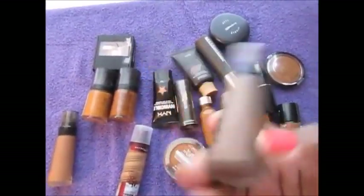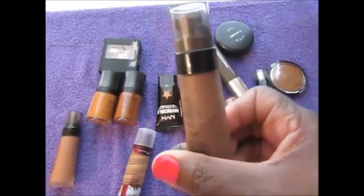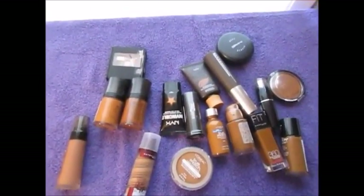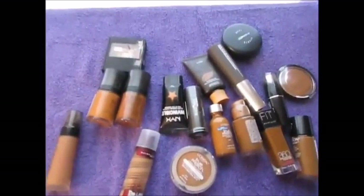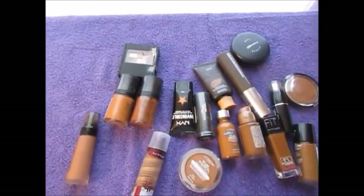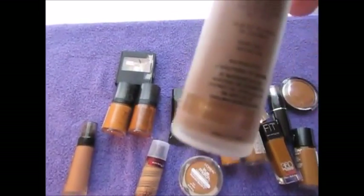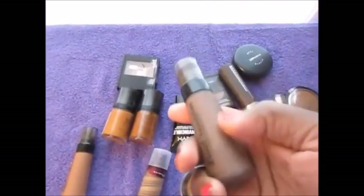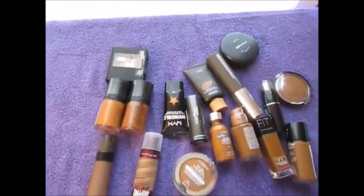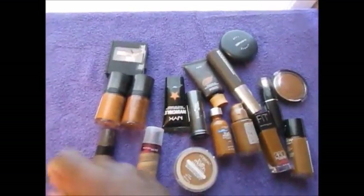I do have the BH Cosmetics liquid foundation in the color Deep Espresso — the name itself has kind of rubbed off — but this was a little too dark. So I did get it in Deep Cocoa, and this is what it looks like. This is more my skin tone.